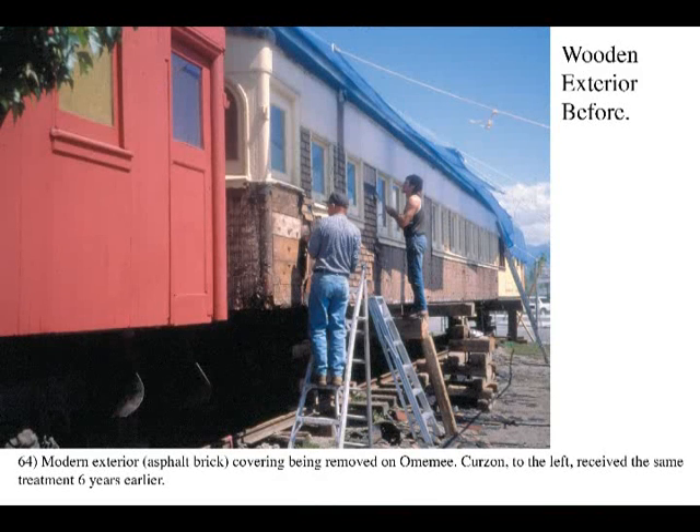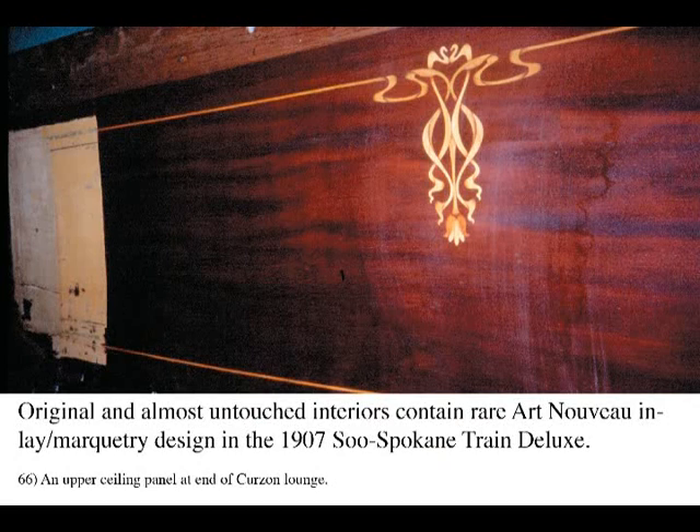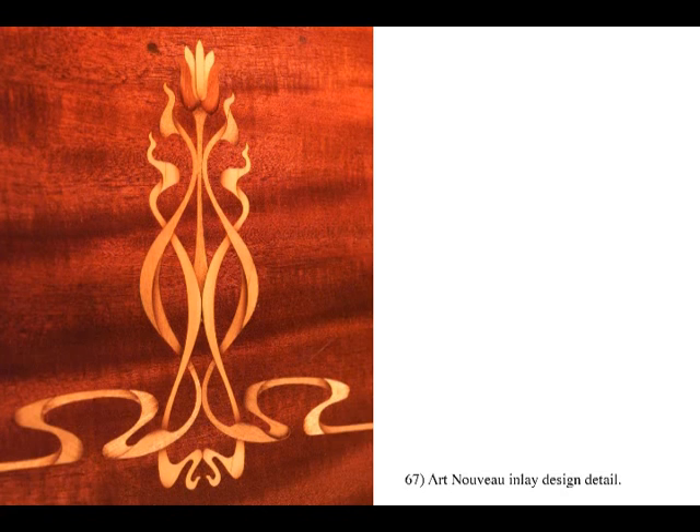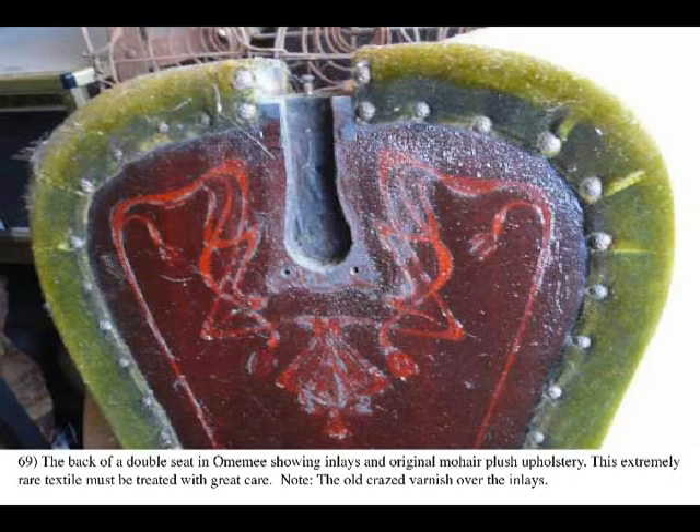Massive exterior work was also required to rebuild and restore the exteriors of both the Curzon and Omimi to original appearance with their architecturally striking Edwardian-era design. The spectacular Art Nouveau interiors of these early 20th century first-class wooden cars still require a carefully planned mix of restoration and conservation, rather than just restoration, and will involve expensive professional expertise. Such work has been waiting since the Curzon arrived in 1992 and the Omimi in 1998.